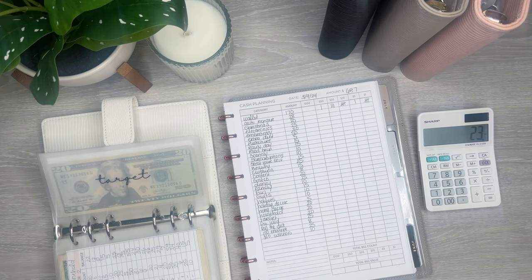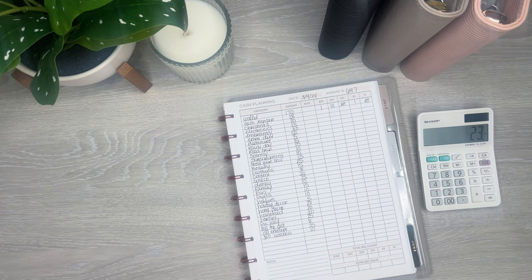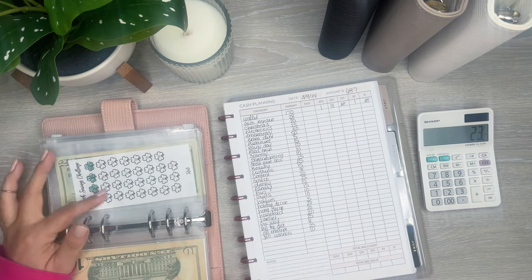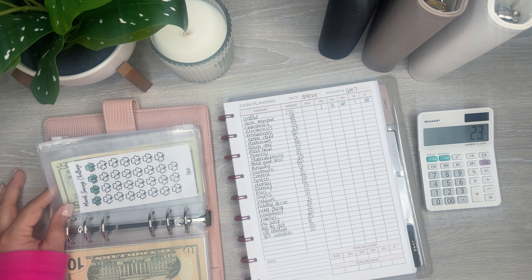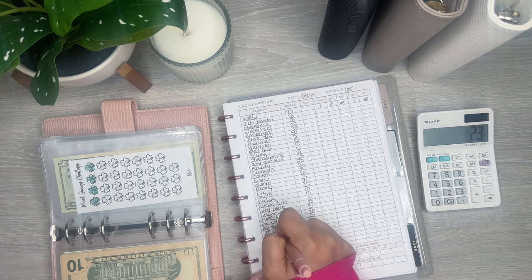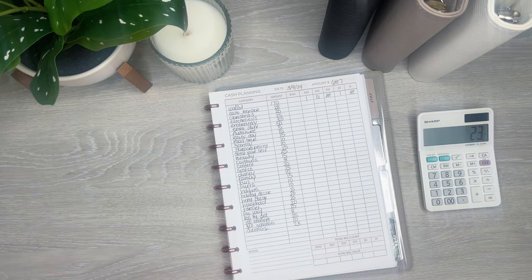I'm left with $23. I think I should just put that in savings. I have a few savings challenges — I have the $5 one and I'm saving dollars. So I'm just going to do that. Savings is going to get $23, and that will be the full $687 for the week.